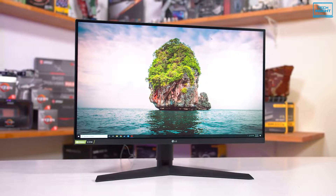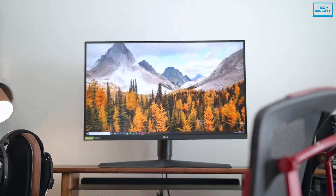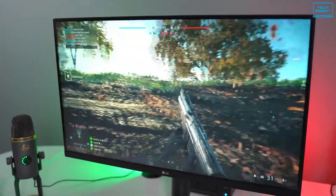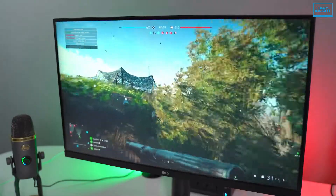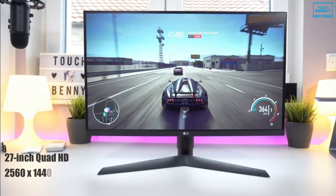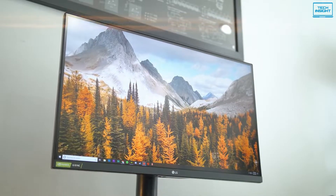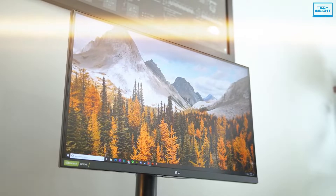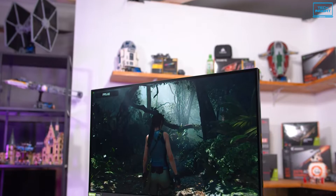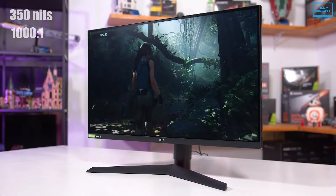The LG UltraGear 27GL850B is a powerful 144Hz gaming monitor with one of the best IPS screens available to date and a level of responsiveness that makes it a good fit for both casual and competitive gaming. It features a 27-inch Quad HD panel with a 2560x1440 resolution and 144Hz refresh rate, which enables smooth screen transitions while offering accurate color reproduction and wide viewing angles. The backlight is rated at 350 nits, while the contrast ratio is listed at a typical 1000:1, like most IPS variants.